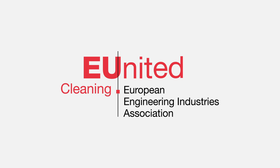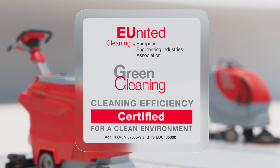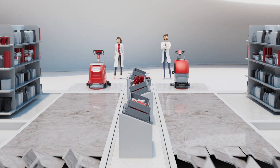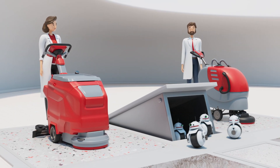E-United Cleaning presents the first cleaning efficiency label for scrubber dryers: Green Cleaning. The Green Cleaning label was developed by international leading manufacturers of scrubber dryers and is based on international standards and European technical specifications.